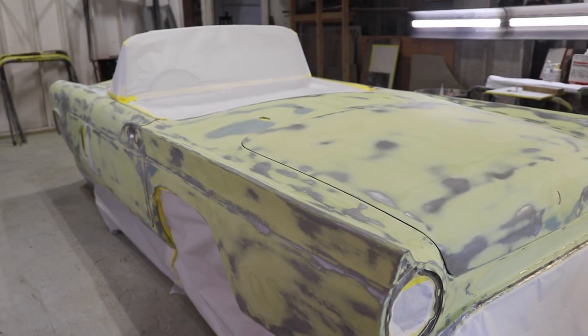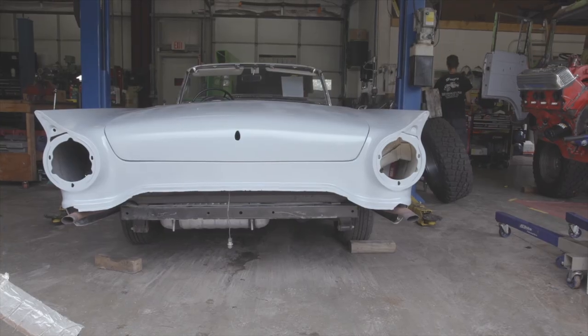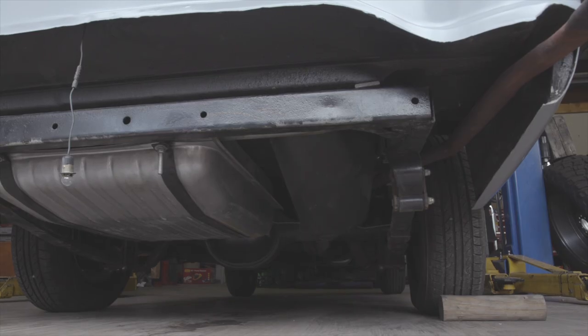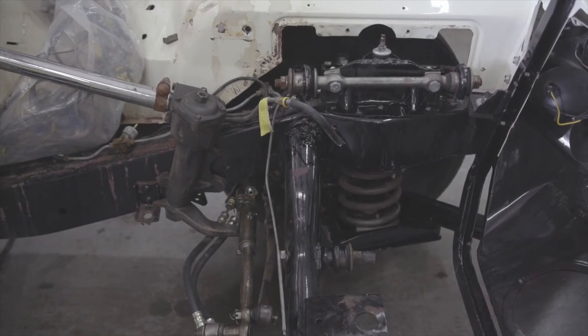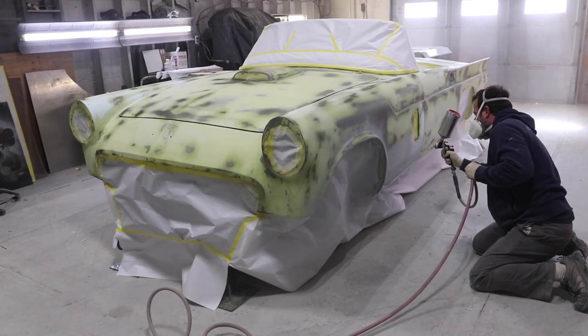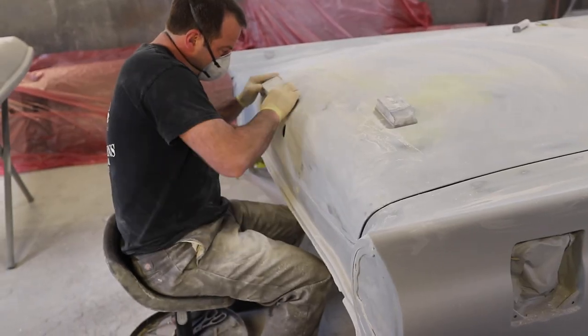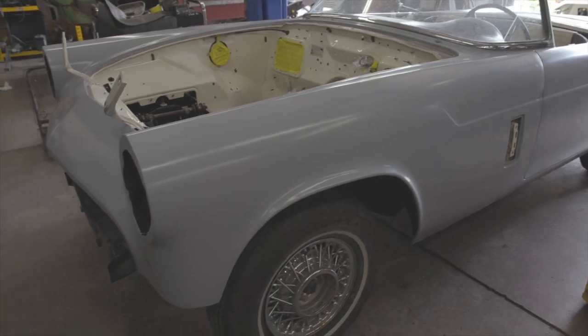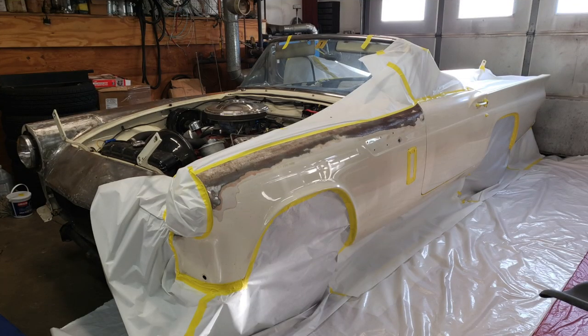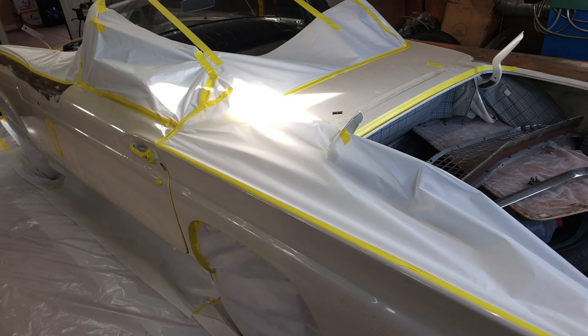We did not take the body off the chassis on this car because it was restored in the '80s and was actually really nice underneath. To save time on that part of the project, we just cleaned it up and did some touch-ups under there. The scope of the project was body work and mechanical work.